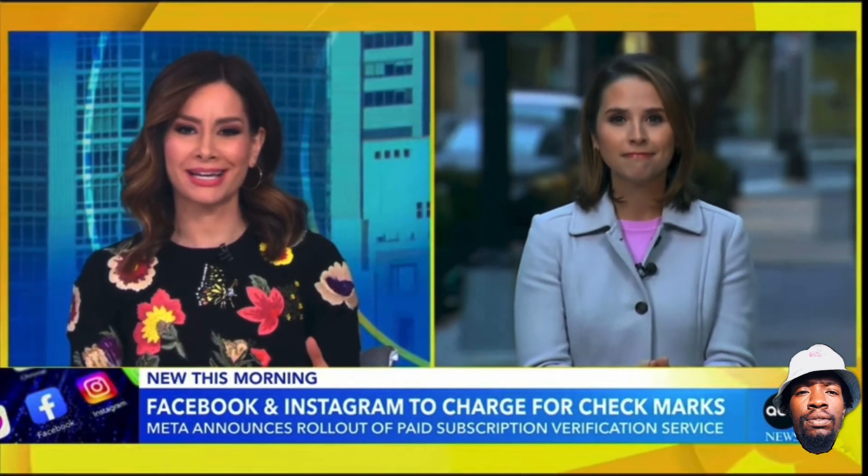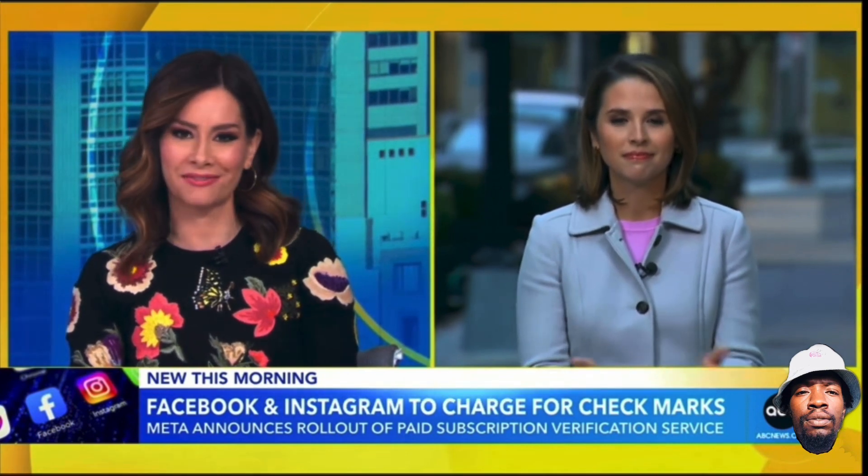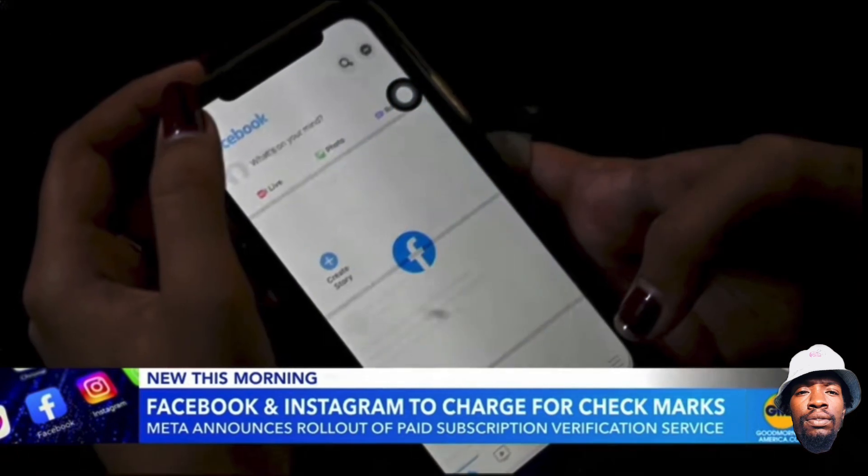They say this is about increasing authenticity, but Meta is now following in Twitter's footsteps by launching this subscription, and there's a lot of money involved too. These big tech companies that rely on advertising are under pressure to find new ways to make money in an uncertain economy. A paid monthly subscription service is one way to do that.